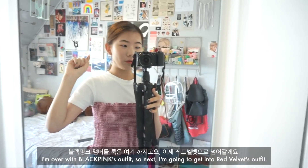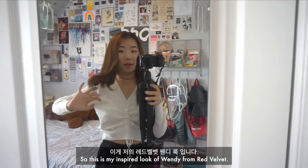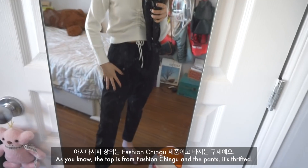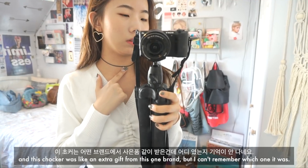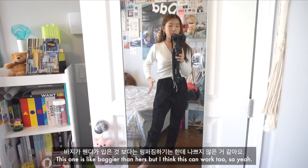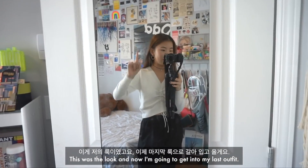This is my inspired look of Wendy from Red Velvet. The top is from Fashion Chingu and the pants are thrifted. The earrings are from Forever 21, and this choker was an extra gift from a brand I can't quite remember. The pants are baggier than hers, but I think this can work too. That was the look, and now I'm going to get into my last outfit.